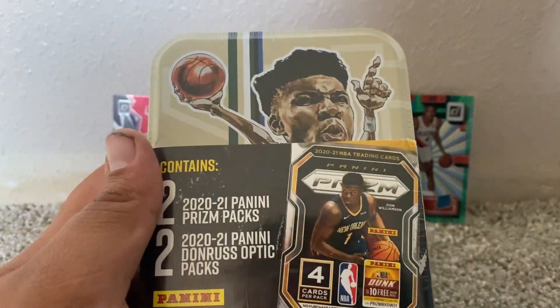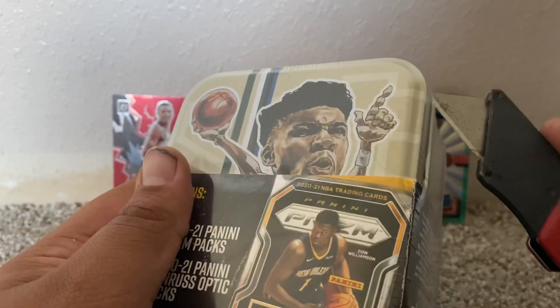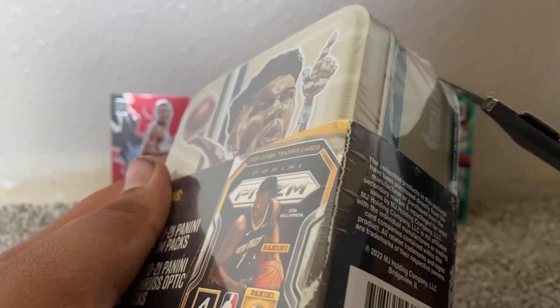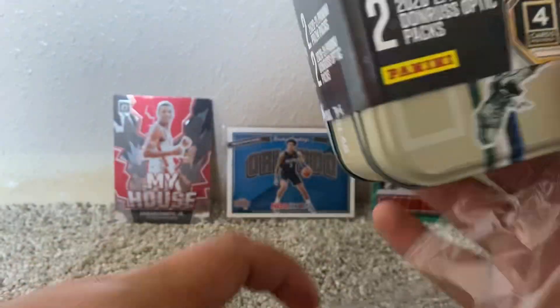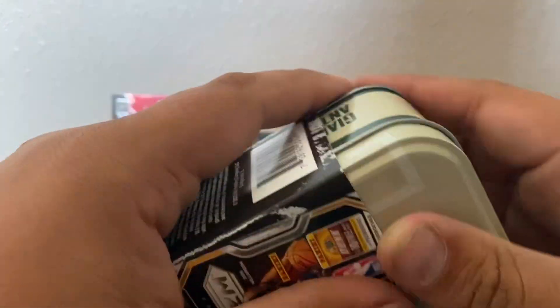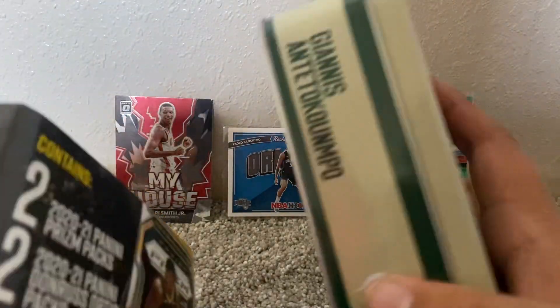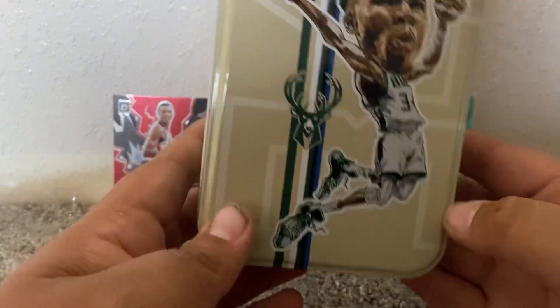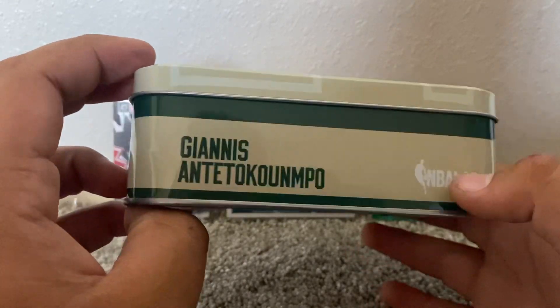I don't really know how much this cost. I don't think I have the receipt with me, I left it upstairs. So we're going to go ahead and open this. I really don't want to keep this box because it looks like a really sick box. Giannis Antetokounmpo — he's one of my favorite players in the NBA. I pull a lot of Ja Morant on this channel, but to be completely honest with you, Giannis is probably my favorite player.